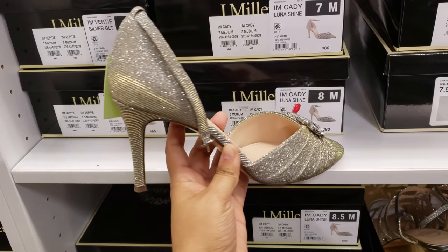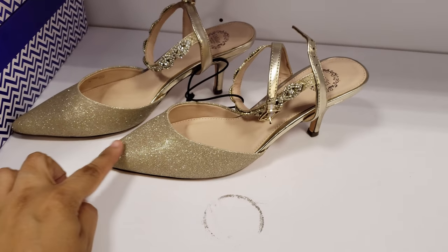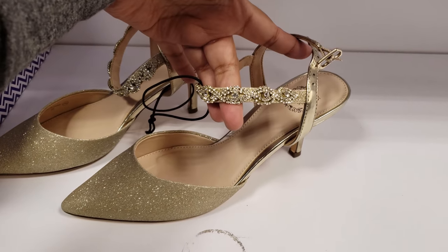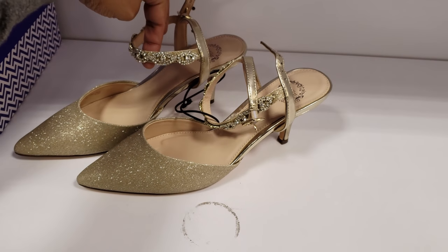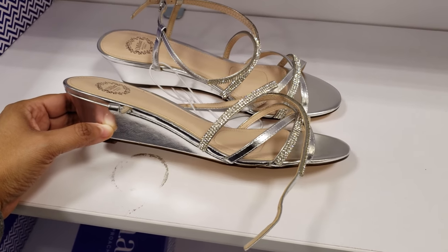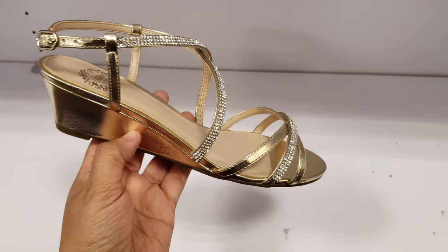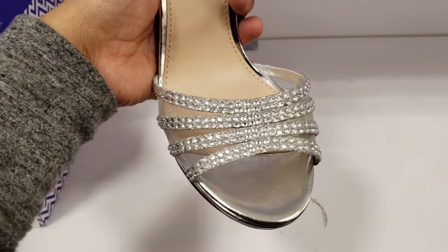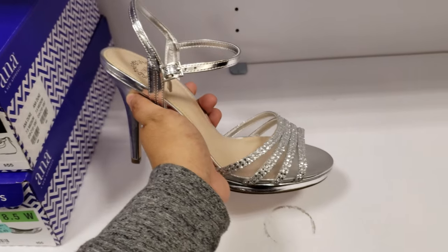Nicole Miller - we have a low heel, gold, pointy toe, and the ankle strap has some glam. It's going to be $60. Low wedge - very low wedge - $80 making it $60. They also offer it in gold. Look at this one right here - the toe strap has a little mesh and bling. It's going to be $60.